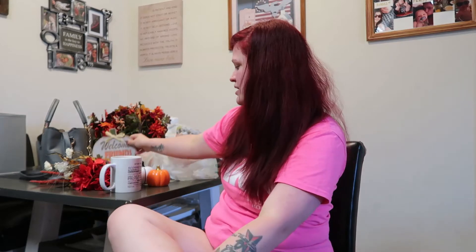Next I got this little 'Welcome Friends' sign. I'm going to put that right next to the flower pot. I absolutely love it — it's really awesome quality, it feels nice. I think it'd be cute next to the bouquet.